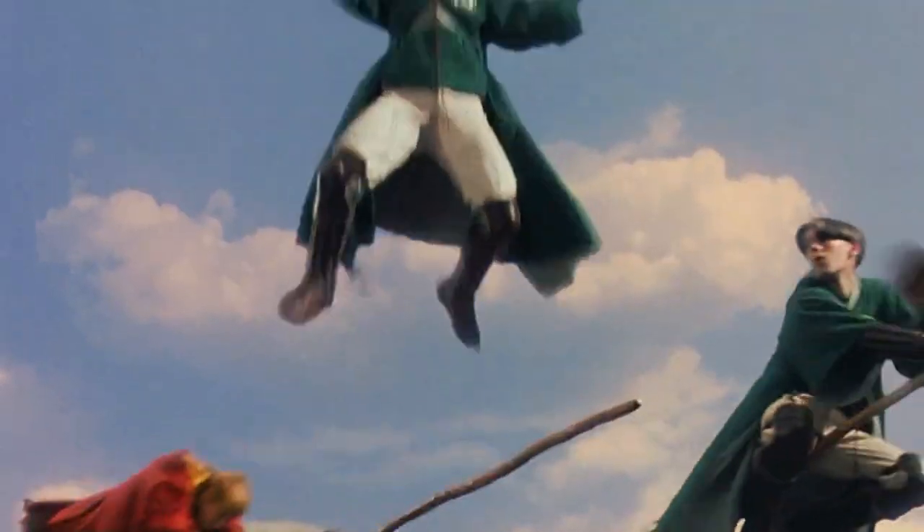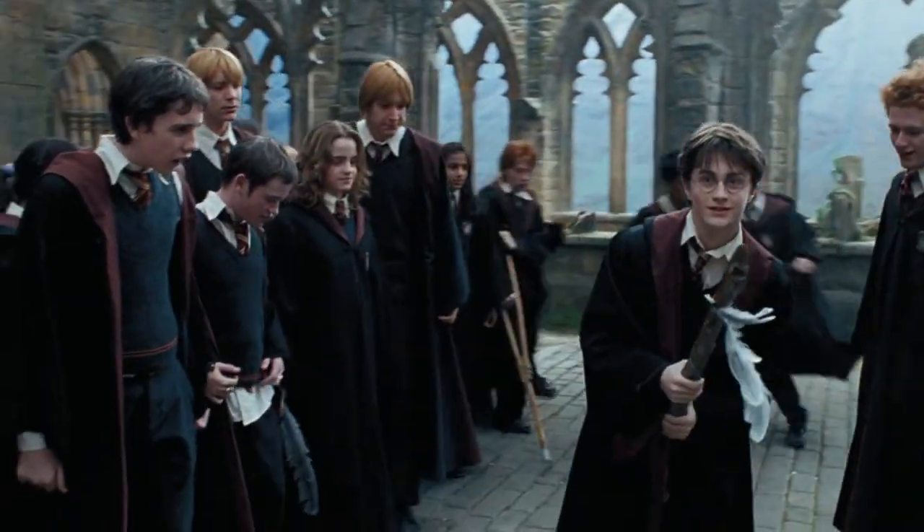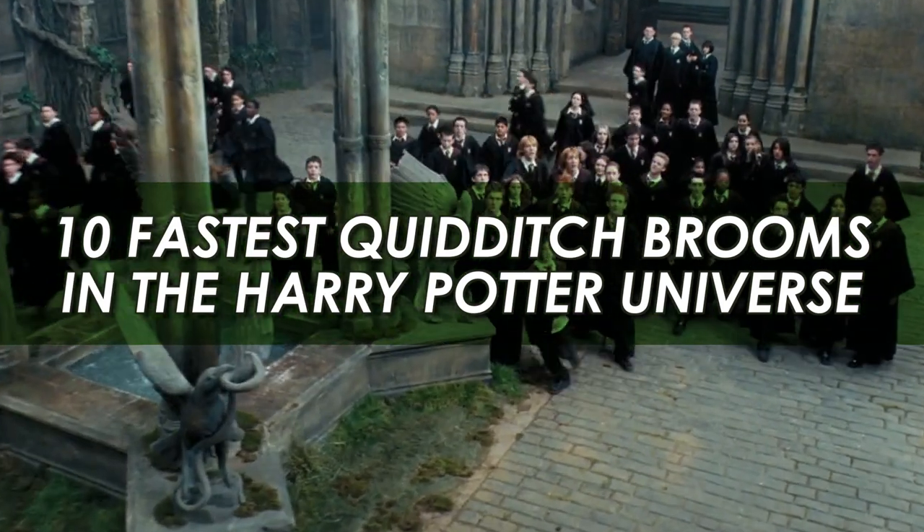Is it from the Nimbus or the Clean Sweep series? And how does Harry Potter's trusty Firebolt compare to the new brooms introduced to fans in 2014? Here's a look at the 10 fastest Quidditch brooms in the Harry Potter universe.